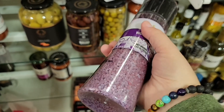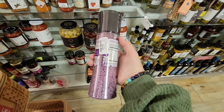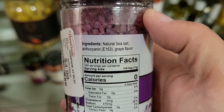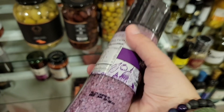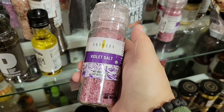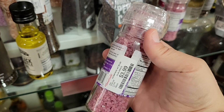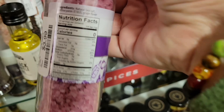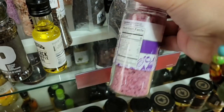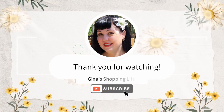I showed this in my last HomeGoods video — a purple salt I couldn't stop thinking about. Purple is one of my favorite colors, but when I checked the ingredients it's natural sea salt with a grape flavor — a fruit flavor — and that threw me off so I didn't grab it. I'm still curious though! Let me know in the comments if you've tried the grape-flavored salt and what you thought. Thanks so much for coming along — hope you're having a great day, talk later!